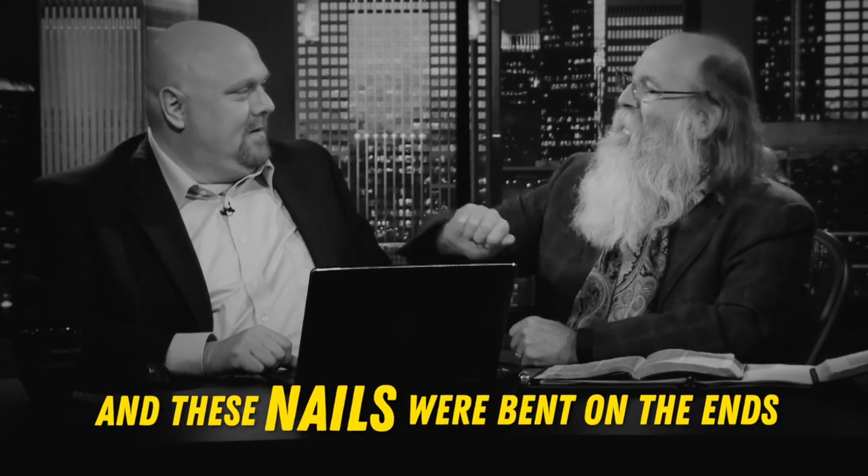These nails were bent on the ends. I've held in my hands just handfuls of nine-inch nails from the crucifixion site. This is in Wyatt's museum when I was helping Ron Wyatt build his museum and set this up. These rusty old nails — he said this is what he was able to bring back from the crucifixion site excavation. They were bent on the ends because as they nailed them through the wrist and through the feet of the people, they would bend them over with hammers — literally bent nails.